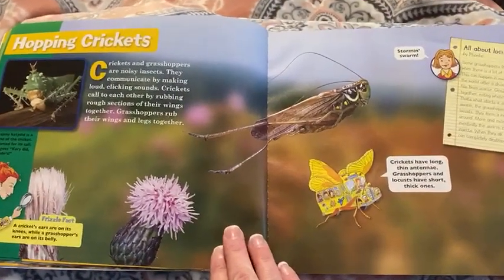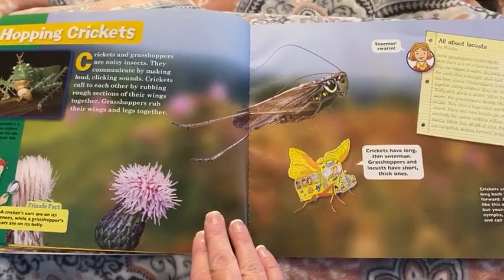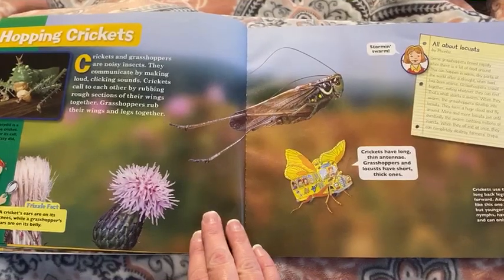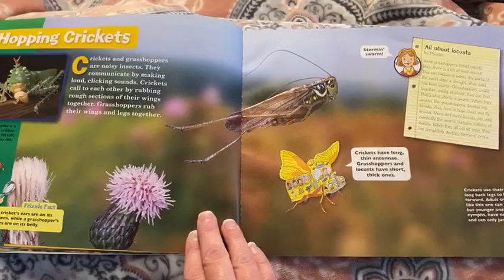Hopping crickets. Crickets and grasshoppers are noisy insects. They communicate by making loud clicking sounds. Crickets call to each other by rubbing rough sections of their wings together. Grasshoppers rub their wings and legs together.